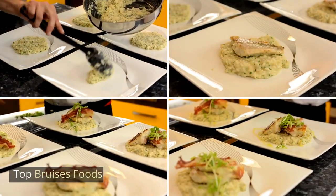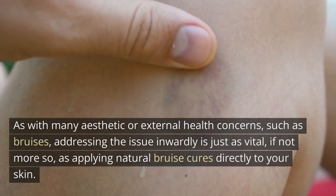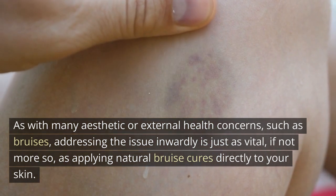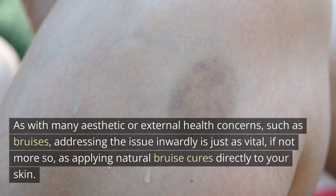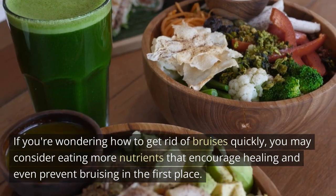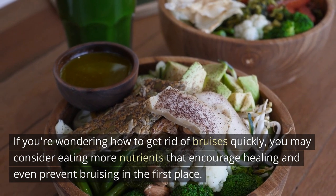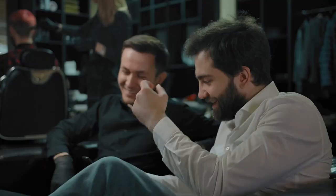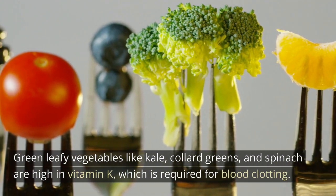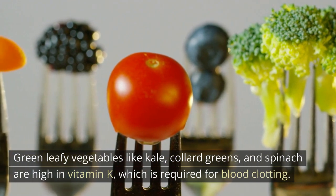Top bruise foods — as with many aesthetic or external health concerns such as bruises, addressing the issue inwardly is just as vital as applying natural bruise cures directly to your skin. If you're wondering how to get rid of bruises quickly, you may consider eating more nutrients that encourage healing and even prevent bruising in the first place. For example, green leafy vegetables like kale, collard greens, and spinach are high in vitamin K, which is required for blood clotting. Severe vitamin K deficiency has also been linked to bruising and bleeding issues.